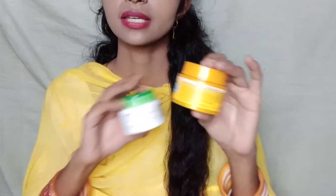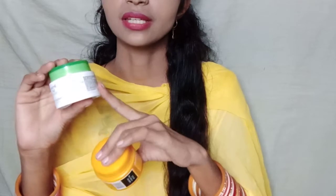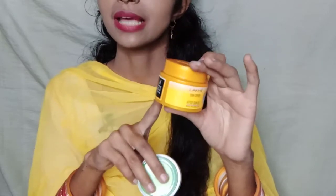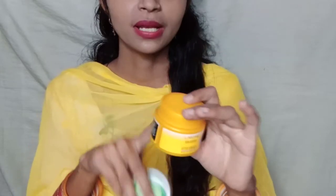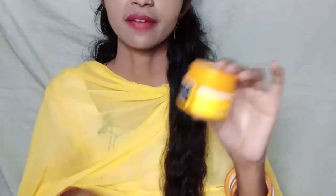In comparison, the Sun Expert After Sun Gel works best and is more necessary for our skin. The matte look from the first product is not always needed, but this product is suitable for all seasons. The price is ₹200, which is affordable, so you can purchase it and give it a try.